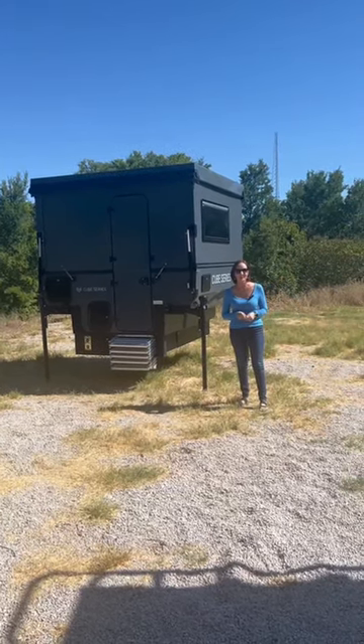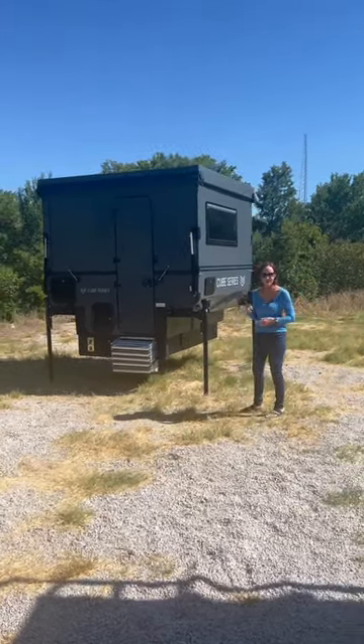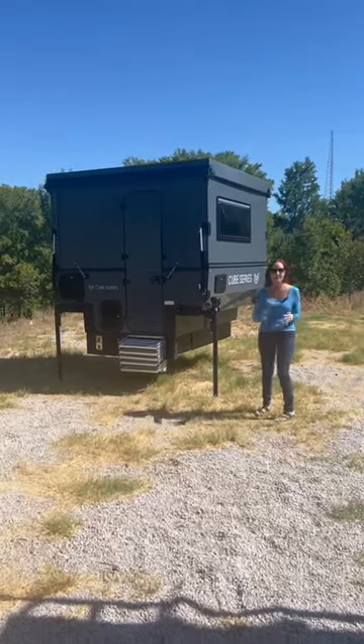Hey, you've seen the Cube Series, right? You know the Cube Series? This is awesome. This is a truck camper.